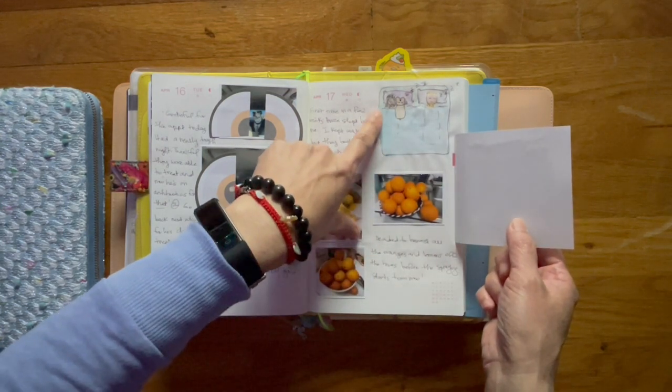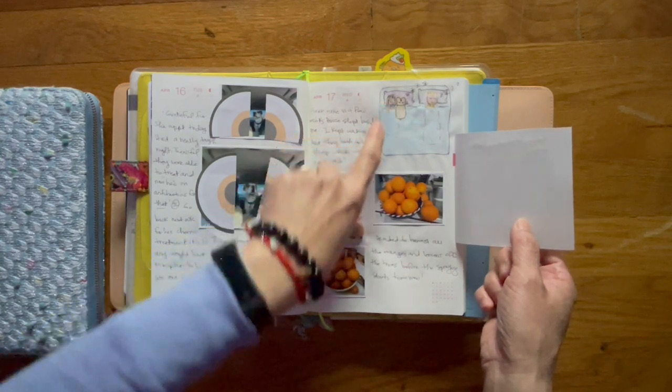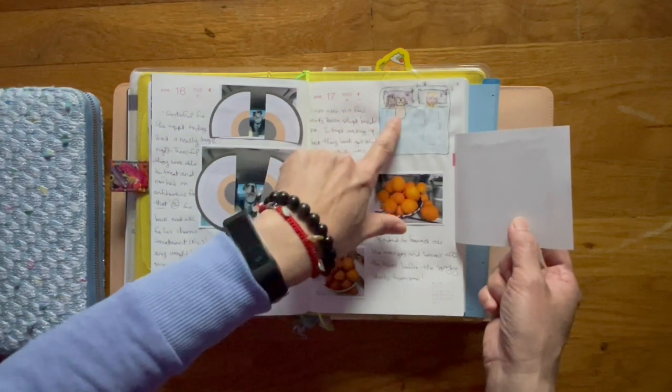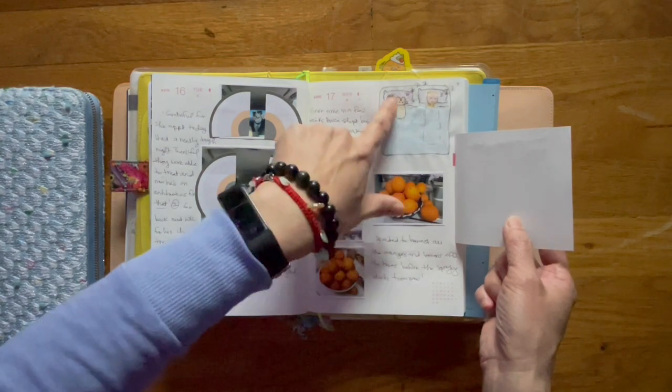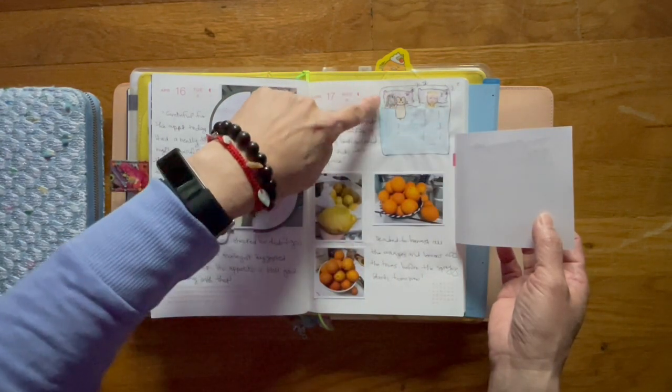I was feeling really happy because Bruce has not slept beside me like this in a really long time. Here's my husband, there's Bruce, there's me. He put his head on my pillow and was sleeping there.